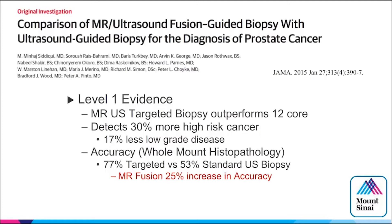The level one evidence from the NIH involved 1,000 cases and showed 30% more high-grade disease detected, 17% less low-grade disease, and increased accuracy compared to whole-mount histopathology when including MR fusion in the treatment paradigm for prostate cancer.